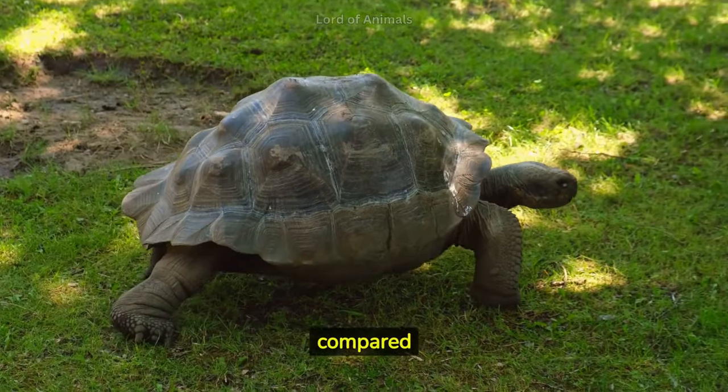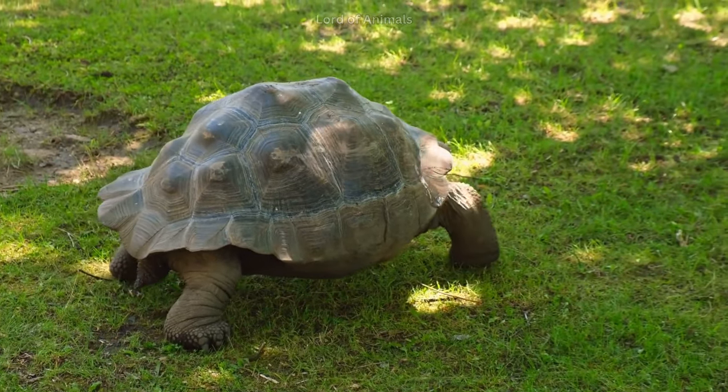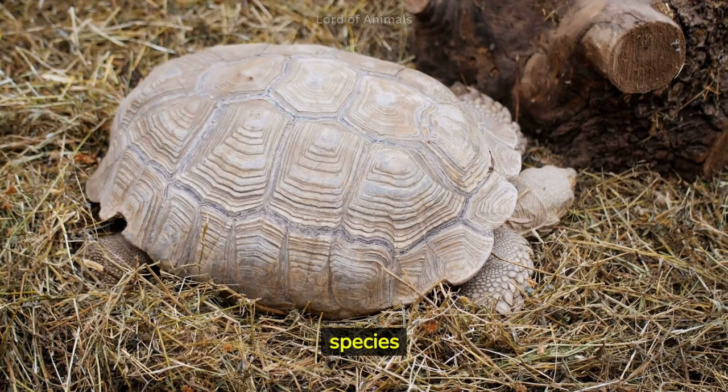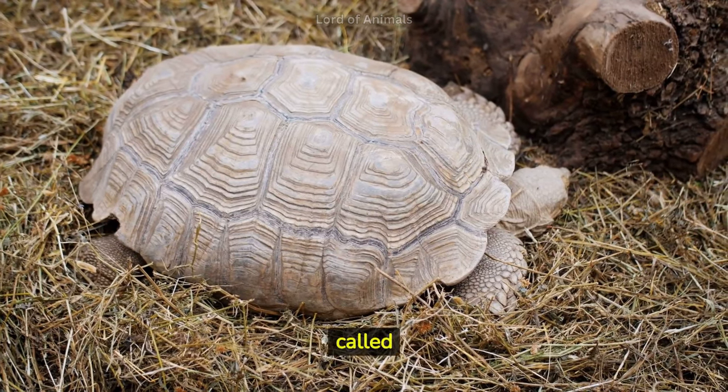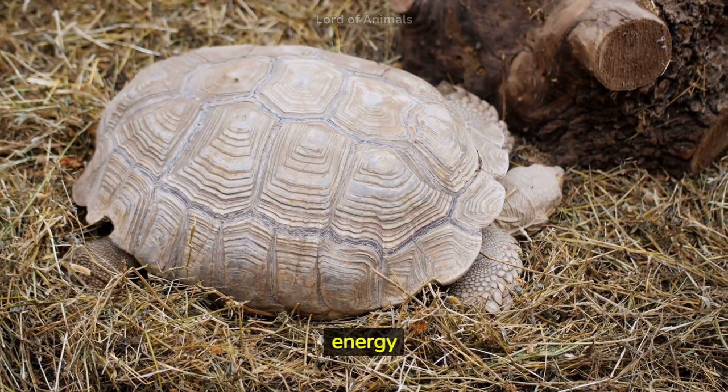Tortoises grow slowly compared to other animals, which contributes to their impressive lifespans. Some tortoise species undergo periods of dormancy, called estivation, during extremely hot or dry seasons to conserve energy and water.